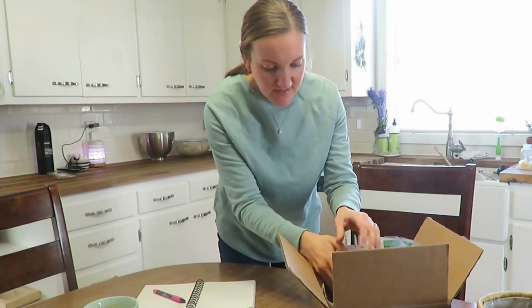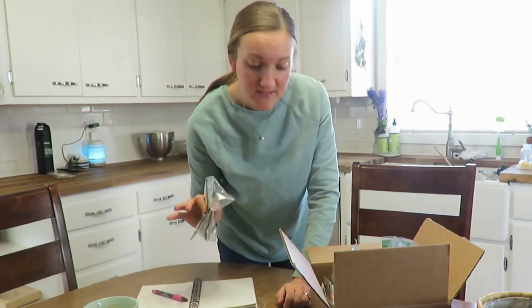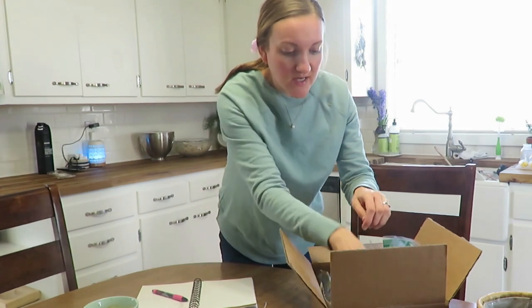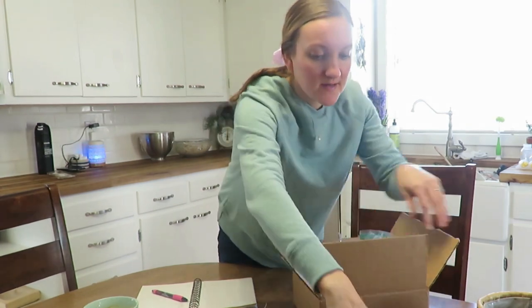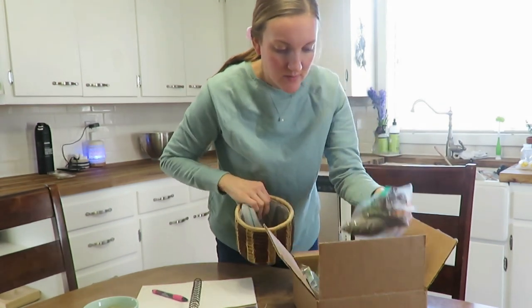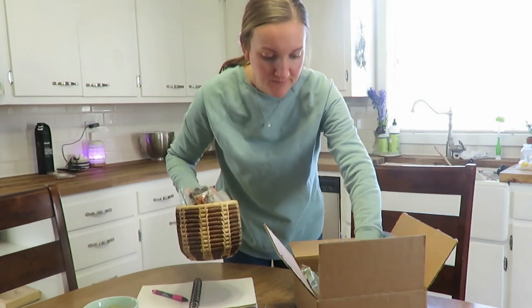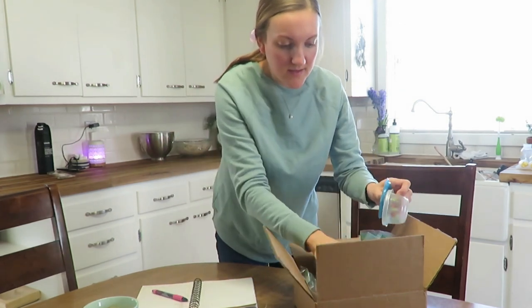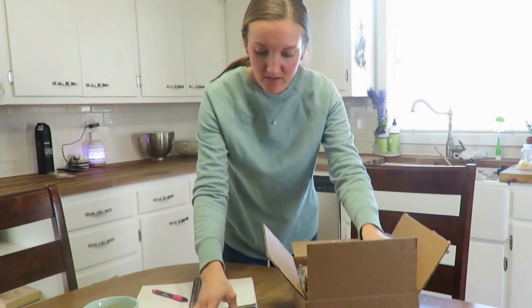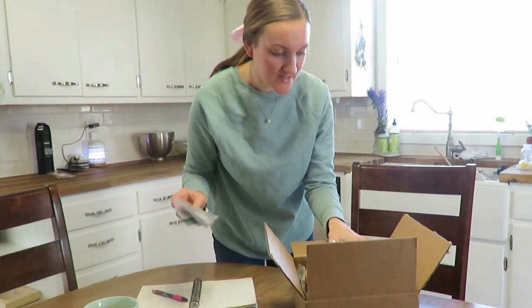I threw away a bunch of empty bags and have a list of things I want to get. I'm tucking everything back in here, saving my garden plot notes, and putting all my saved flower seeds in here. That way it's all set for when I come to planting seeds.